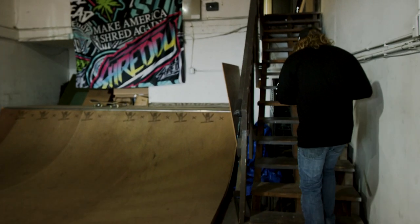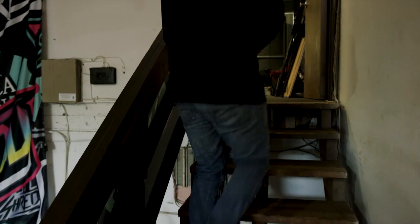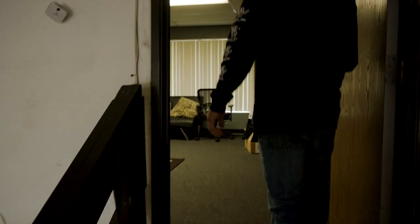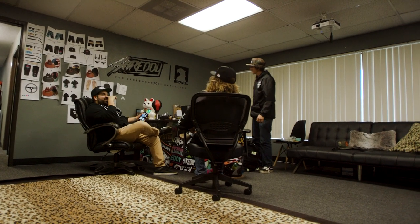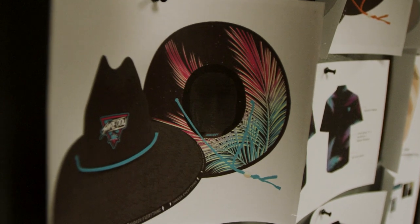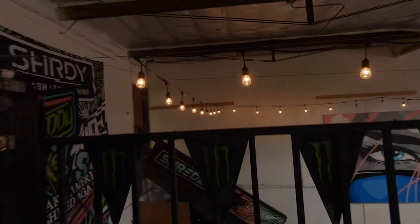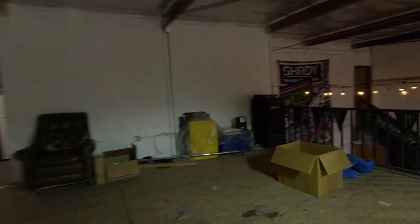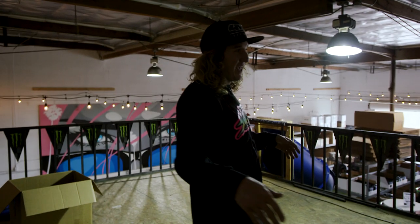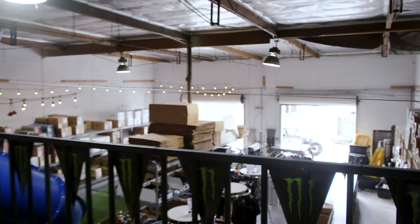Now we're rolling up into Aaron's office. He's my partner with Shreddy — he crushes it on designs and is the backbone of Shreddy. This is where the magic happens behind the scenes. This is a new lineup that we're going to be dropping this summer that Aaron came up with. Sticker room — another office where we print out shipping labels, print stickers, and cut vinyl. We are going to put turf up here, grass and turf, and this will be the upper deck hangout. But that's pretty much the Shreddy Shack.